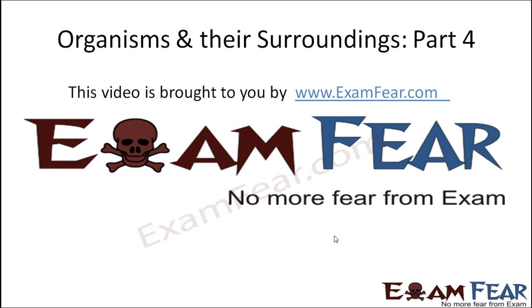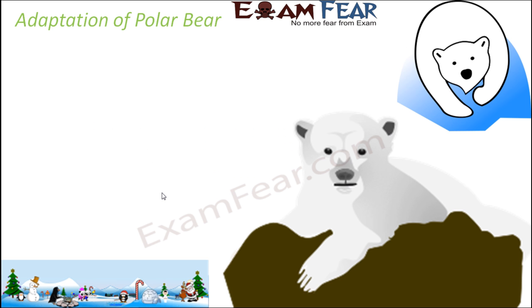Hello friends, this video on organisms and their surroundings part 4 is brought to you by examfear.com. No more fear from exam. Let us now look at the adaptation of polar bear and see how the polar bear adjusts to the extreme cold climate of polar regions.